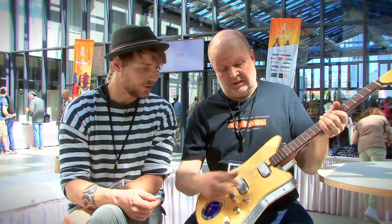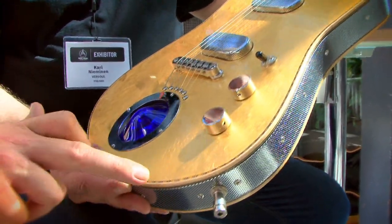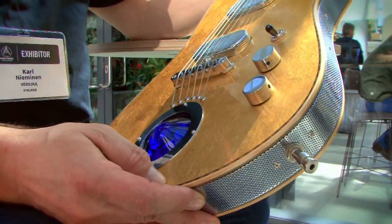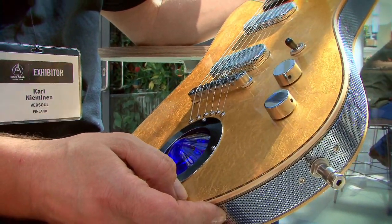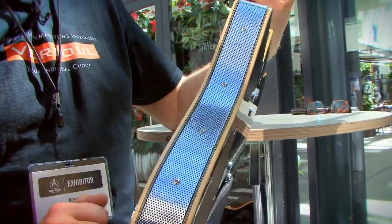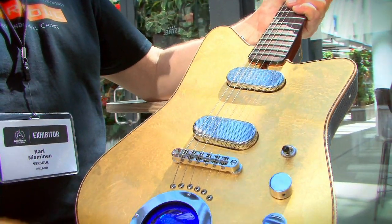The scale length is 25.4 inches, and it's a solid body. The binding features maple and mahogany on both sides, and the sides are perforated steel, chrome-plated. All handmade.